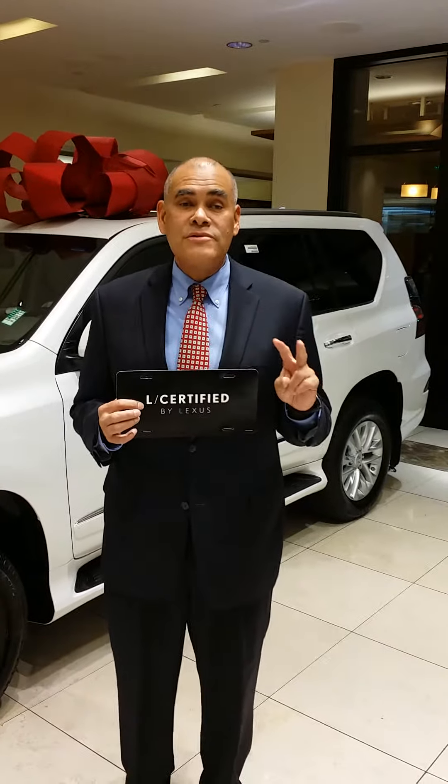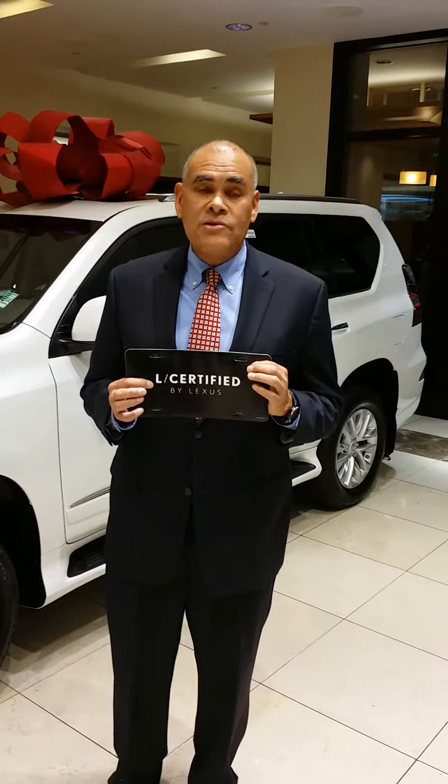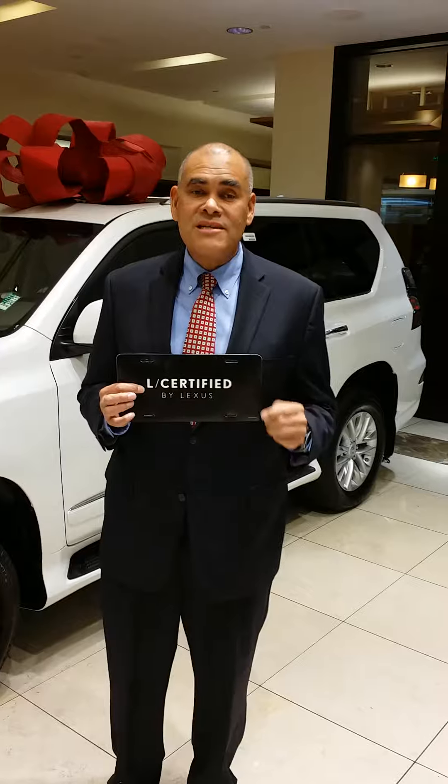It's Lexus L certified. In addition, they're going to give you two years of service — you get four visits. It's all included in your L certified ownership. During the warranty period, you're also going to receive 24/7 Lexus roadside service.